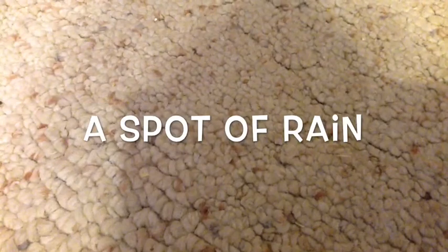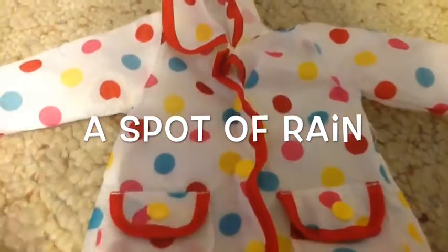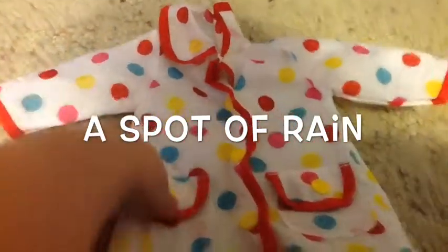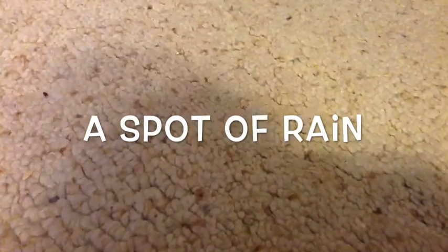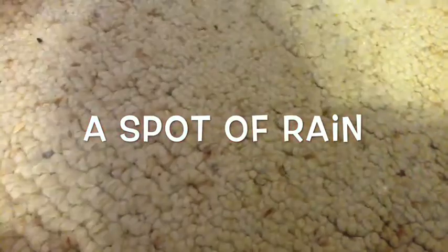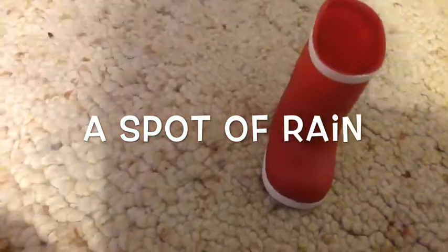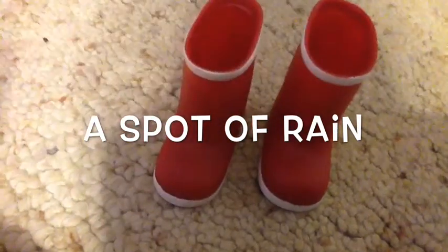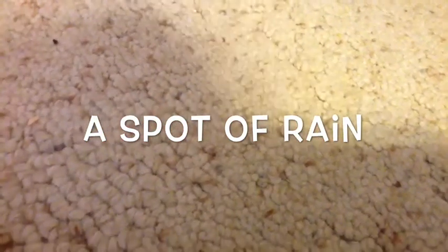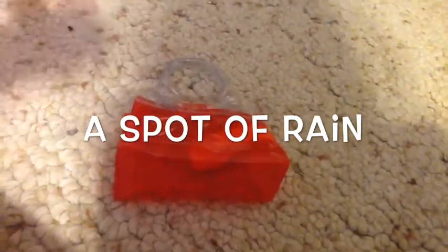The first outfit I'm going to be showing you is called A Spot of Rain. It comes with a polka dot raincoat, a rain hat, two rain boots, and one plastic handbag.